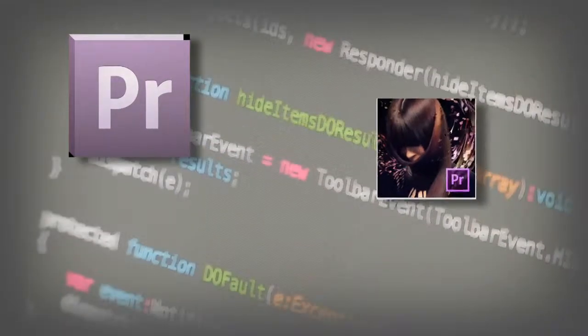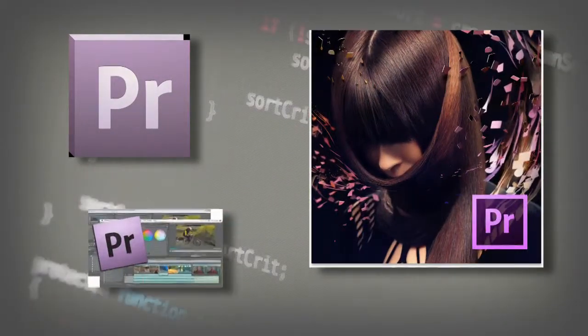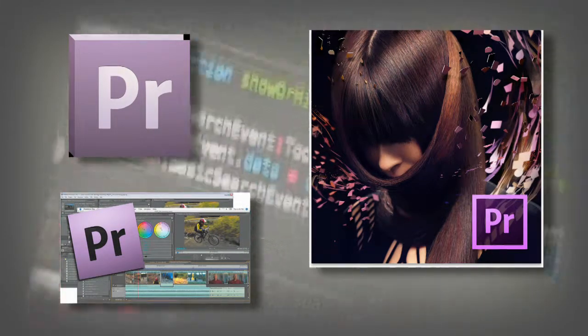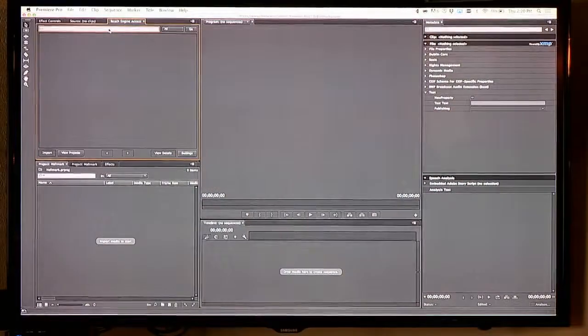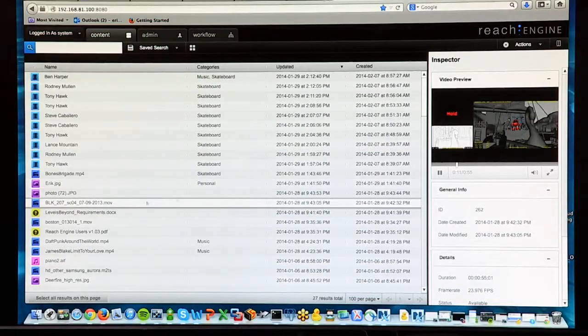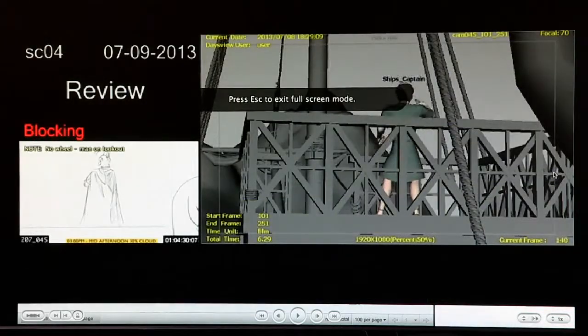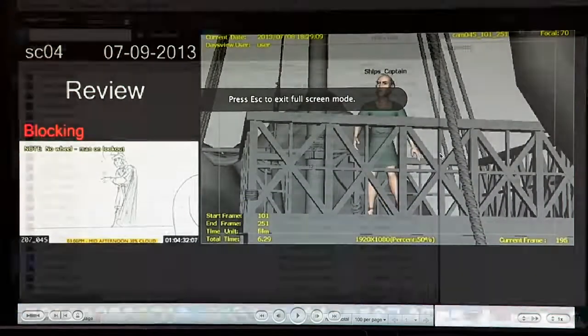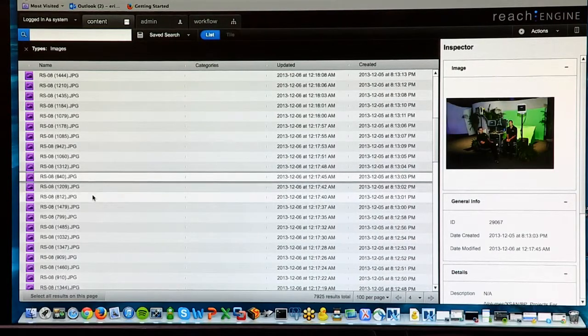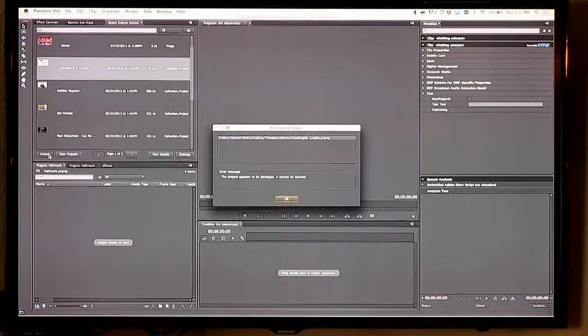ReachEngine has taken this integration to the next level, embedding workflows and collaboration inside the Premiere panel. The combination of ReachEngine and Premiere really unlocks great potential for a creative workflow. During an edit, if a user needs a piece of content — whether that's inventory content shot a decade ago — they're able to search ReachEngine's entire database directly inside Premiere through our ReachEngine Access Premiere panel.